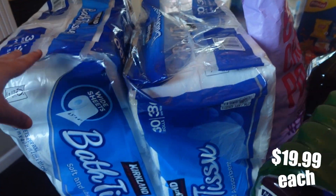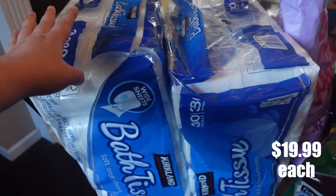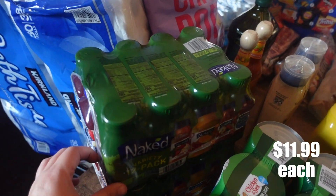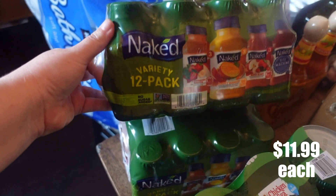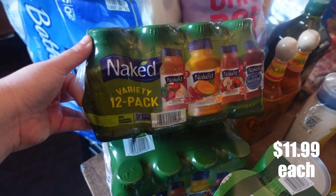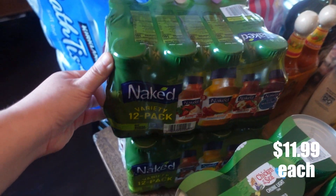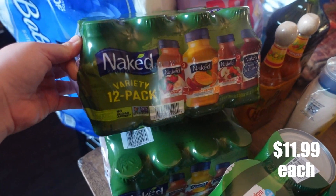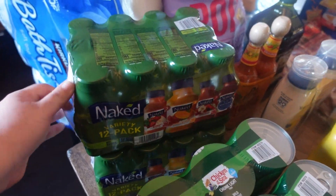Over here I did purchase two packs of toilet paper — one for now and one to put in our stockpile. And then I did get two of these 12-packs of Naked smoothies or juice. My kids really like these and they were still on sale, which is why I purchased two of them. I honestly wouldn't have gotten any if they weren't on sale.